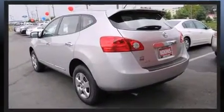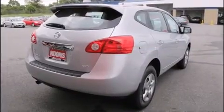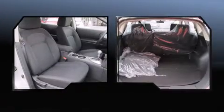Comfort and convenience were prioritized within, evidenced by amenities such as one-touch window functionality, skid plates, rear wipers, and air conditioning.